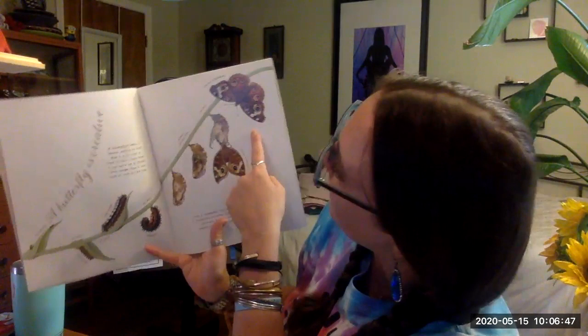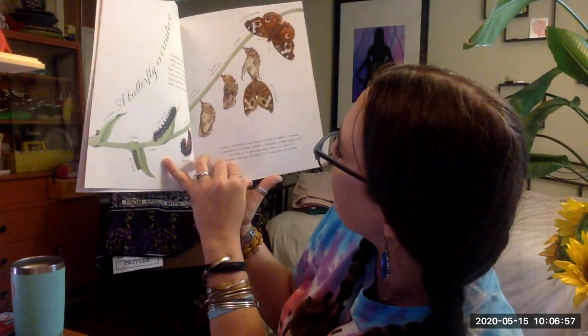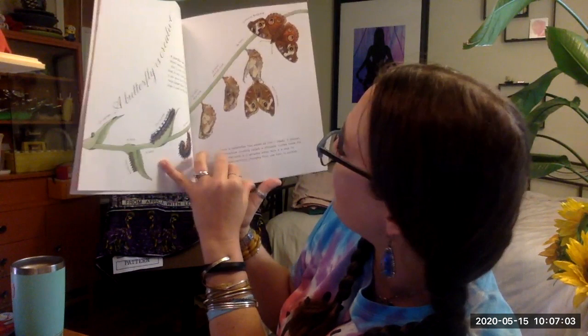Once a caterpillar has eaten all that it needs, it creates a protective covering called a chrysalis. Curling inside a chrysalis, it grows wings. Now it is time for metamorphosis — changing from one form to another.